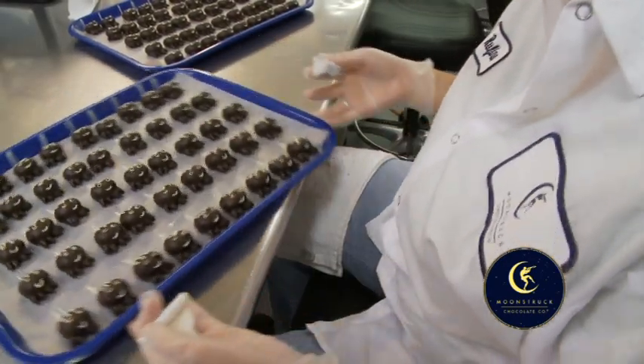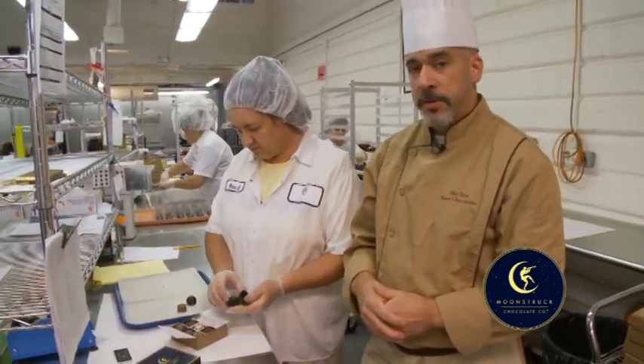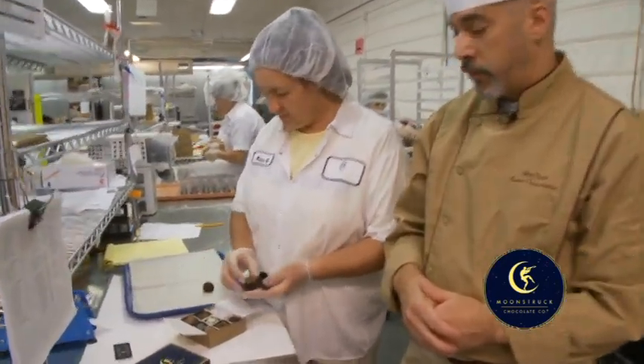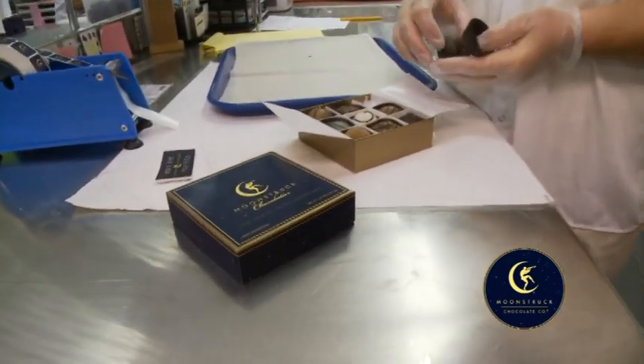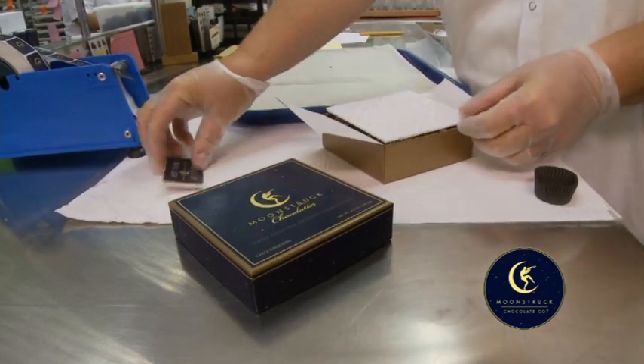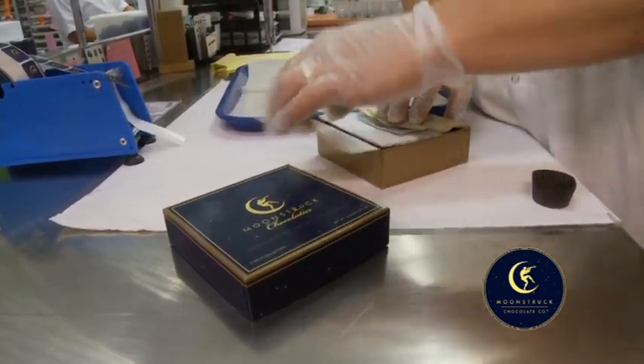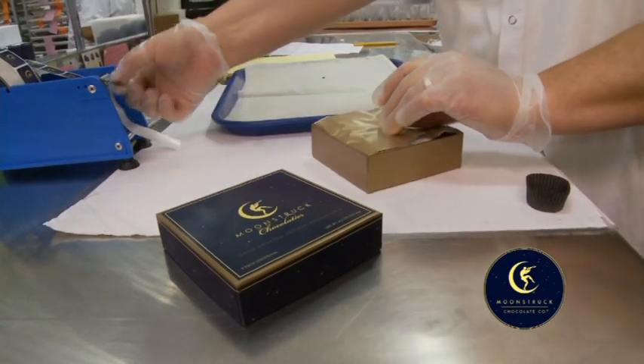So this is where we're close to the final steps of creating our signature Moonstruck chocolate box. All of these chocolates will be packed by hand. They were hand decorated. We just seal them into a beautiful box and put a signature sticker, and we've sealed the deal.